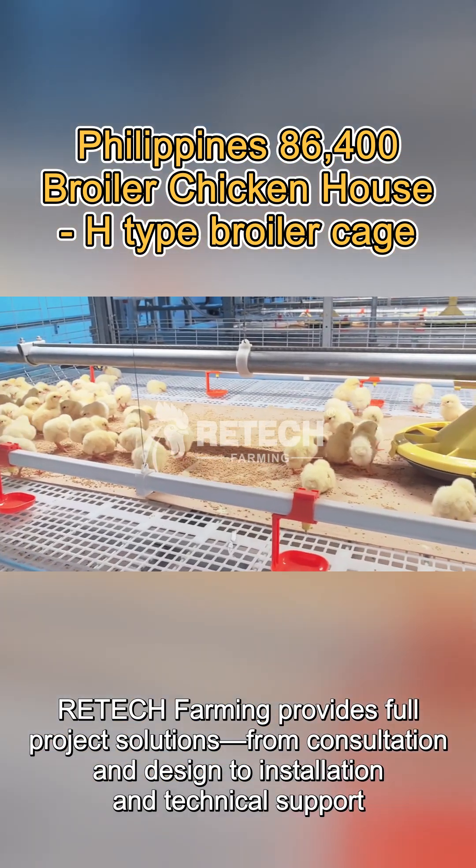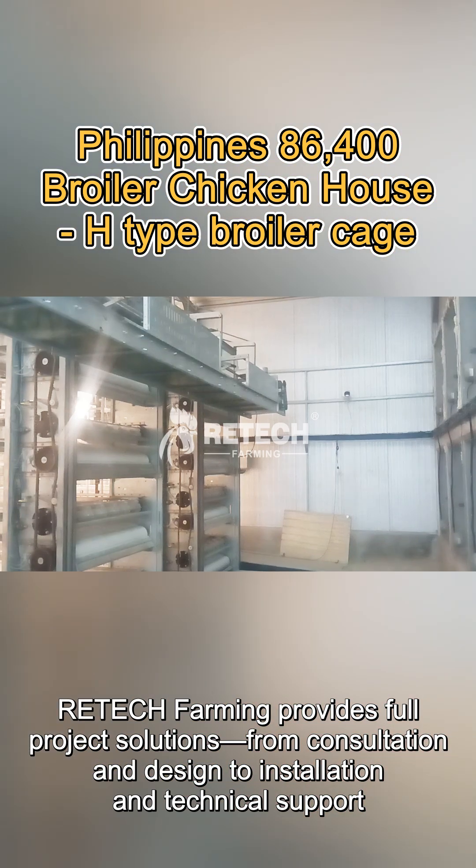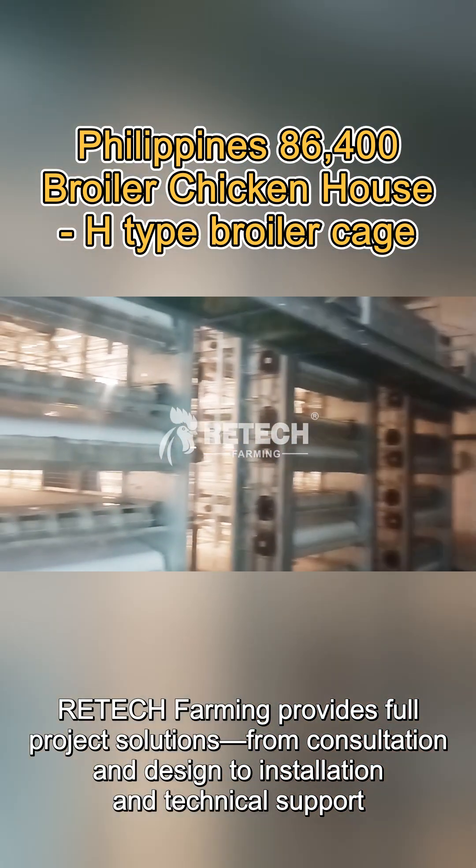Looking to upgrade your broiler farm in the Philippines or anywhere in the world? Ritex Farming provides full project solutions, from consultation and design to installation and technical support.